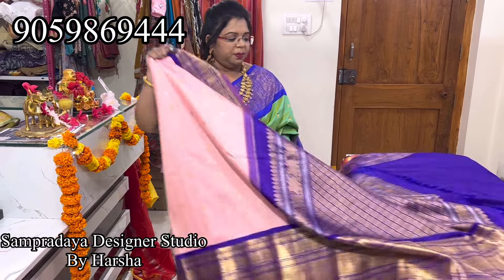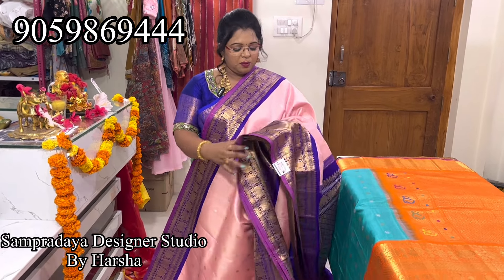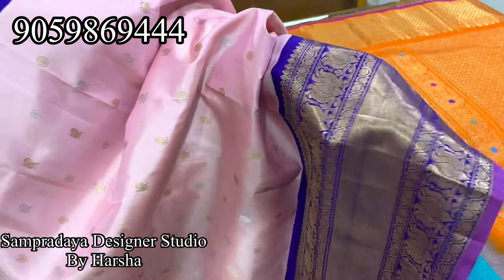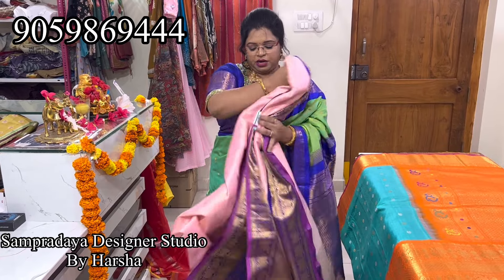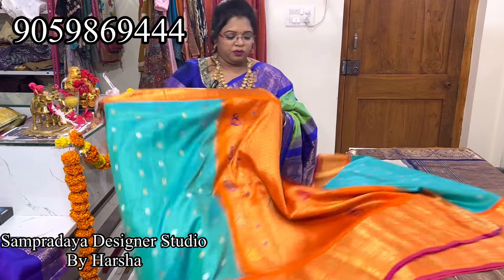Baby pink with purple color border — kutu borders. Baby pink and purple combination, kanchi kutu borders on both sides, silver and gold jari booties all over the saree, rudraksha and peacock booties. Nice baby pink and dark purple color — this is how the saree looks. Heavy weaving pallu and the blouse — dark color blouse. Very nice bridal saree — 24,200 is the price.